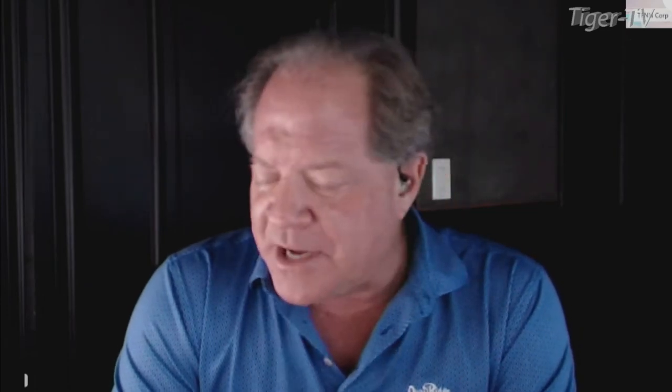The NASDAQ really hasn't done much. Even though it's got that nice buy the D point — might even be a Rosemont indicator bottom pattern — it's struggled and is consolidating within its daily profile, ranging from 11,632 all the way down to 10,917. The U.S. Dollar Index is also just consolidating within its daily profile, between 109.81 and 113.38.